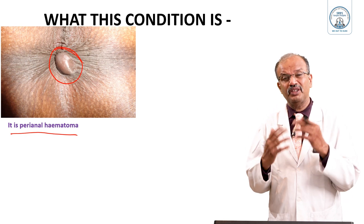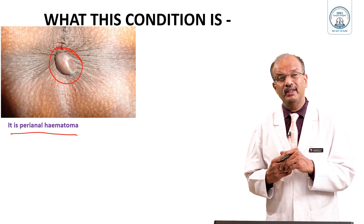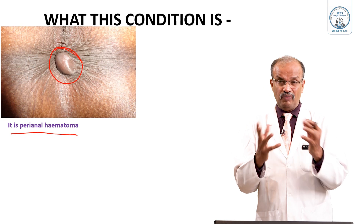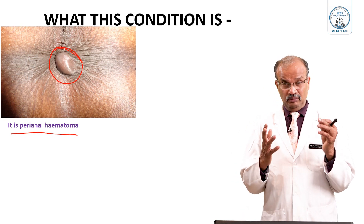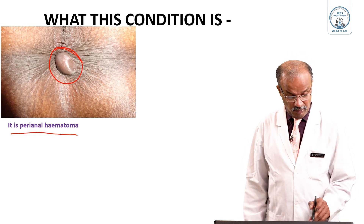Sometimes a pre-existing sentinel pile has a clot occur within it, or an external pile or pre-existing skin tag has a clot form within it, and this forms a perianal hematoma. It can occur de novo, or within an existing skin tag, external pile, or internal pile.